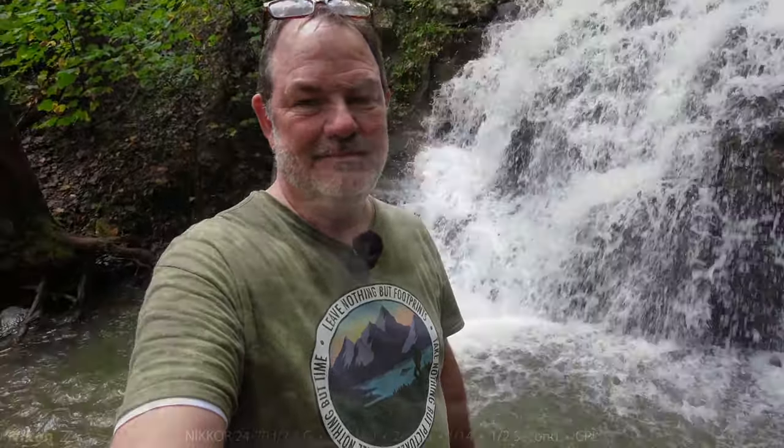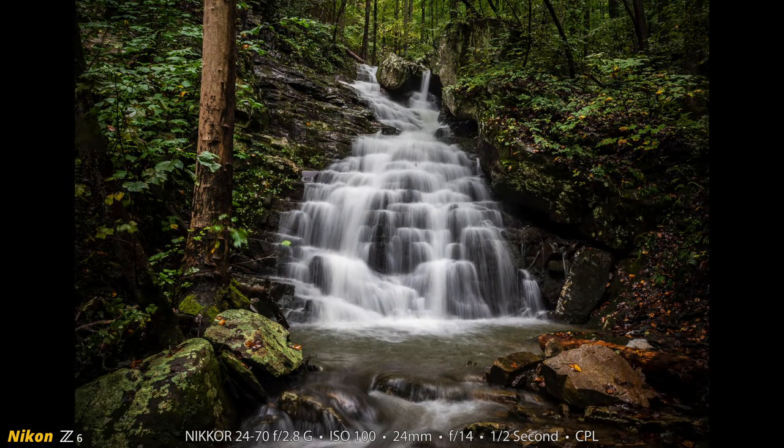Stairstep Falls. Here is my photograph of the beautiful Stairstep Falls in Graysville, Tennessee. I used the Nikon Z6 and my 24-70mm f/2.8G — that's an F-mount lens adapted to the Z6 with the FTZ adapter. I was at ISO 100, 24mm, f/14, one-half second, and I used a circular polarizer filter. I made a lot of photographs from up there at the falls, but this one was the best.